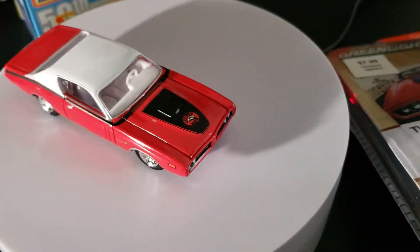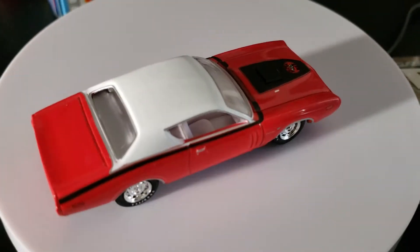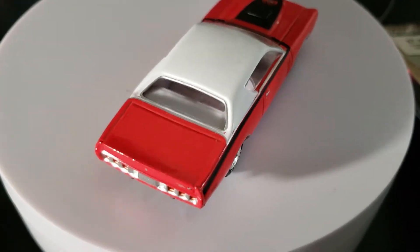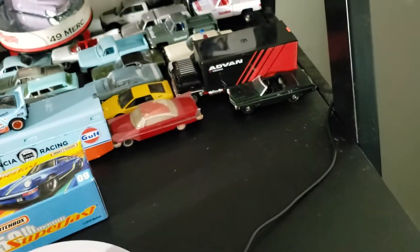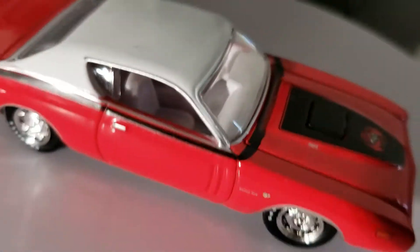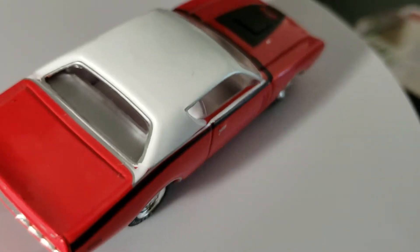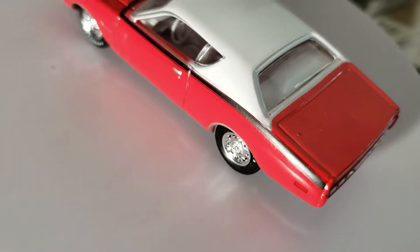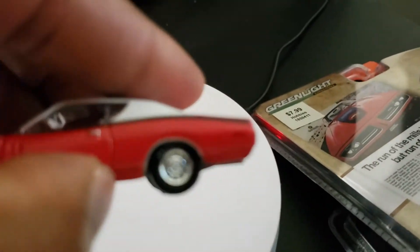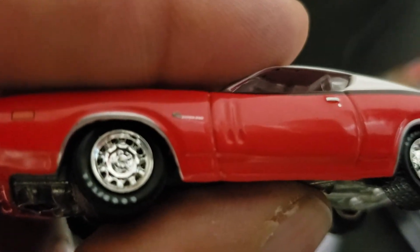This one does not have opening hood detail even though it is clean. This is more of a stock look for this car. It does have white lettering tires — Goodyears.